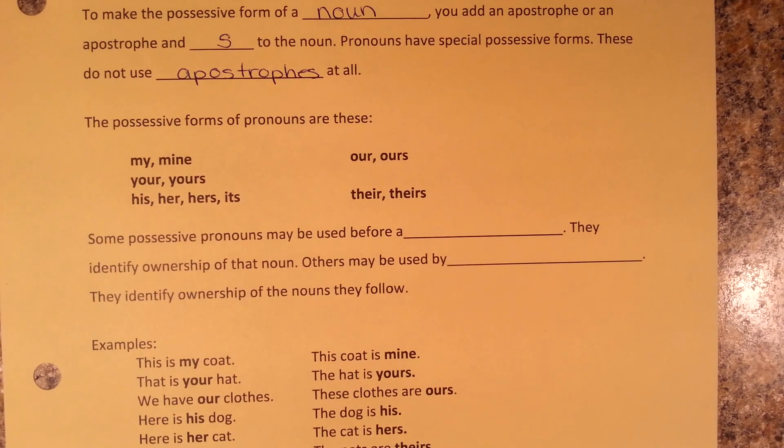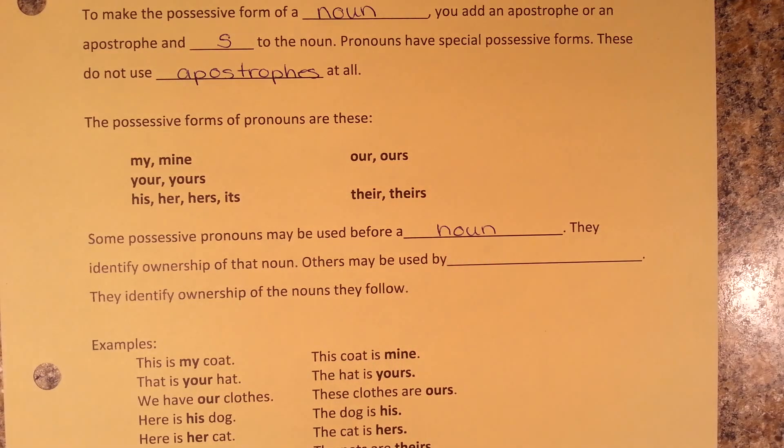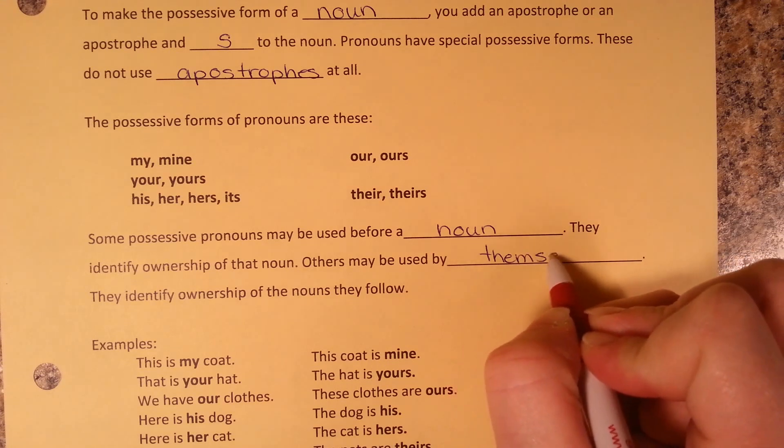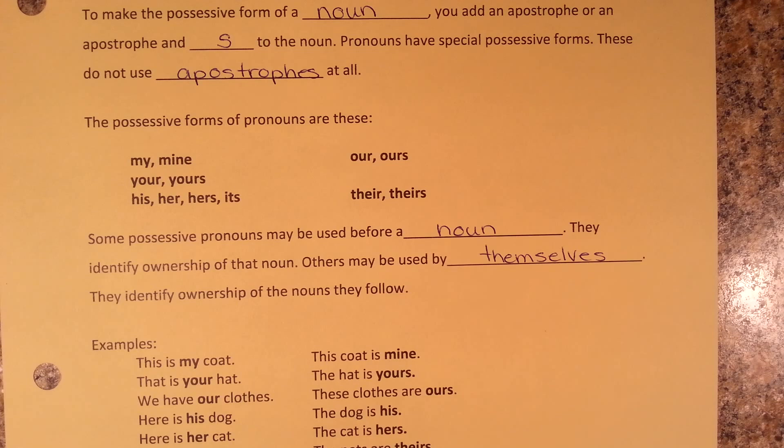Some possessive pronouns may be used before a noun — they identify ownership of that noun. Others may be used by themselves, and they identify ownership of the noun they follow. Here are some examples.